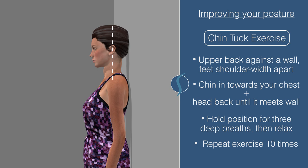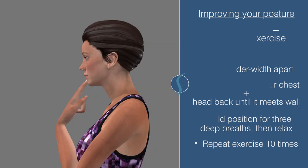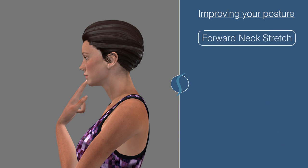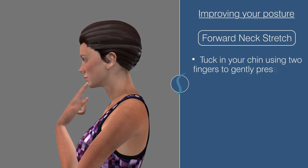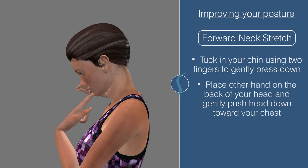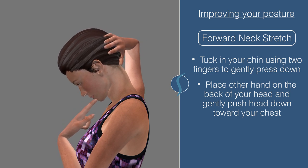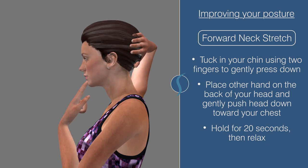A variation of this exercise is a forward neck stretch that can also be done standing or sitting. Begin by tucking in your chin, using two fingers to gently press down if necessary. Place your other hand on the back of your head and gently push your head down towards your chest. Remember to keep your back straight and hold the stretch for 20 seconds. Relax and return to a neutral position. Repeat this exercise three times.